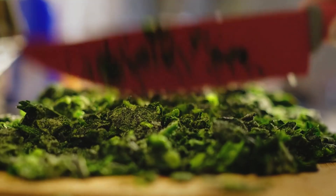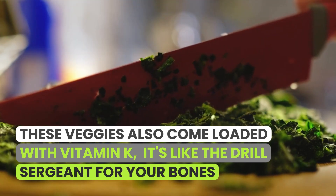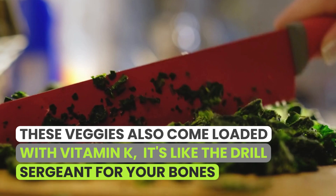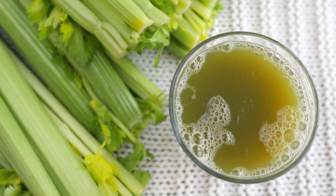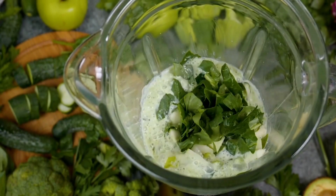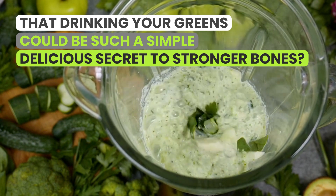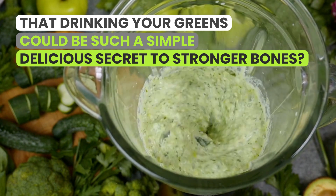But the green party doesn't stop there. These veggies also come loaded with vitamin K — like the drill sergeant for your bones — toughening them up, boosting their formation, and strengthening the very matrix they're made of. So why not give these green juices a whirl? Who knew that drinking your greens could be such a simple, delicious secret to stronger bones?